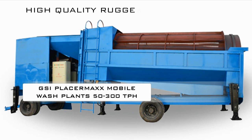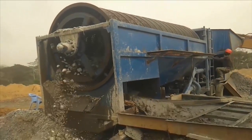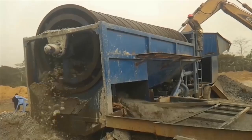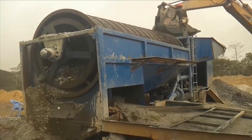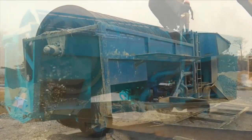The placer max mobile wash plants are a new addition to the marketplace. The mobile max self-contained wash plants bring the often needed mobility to alluvial mining companies at an ultra low cost. In fact, the placer max M offers the lowest cost in the industry with the most reliability and efficiency for a rapid return on investment.